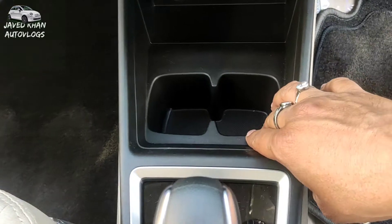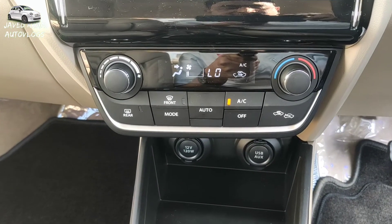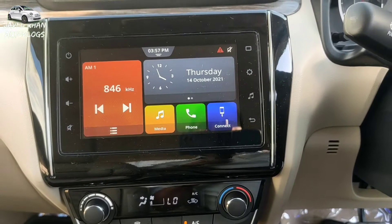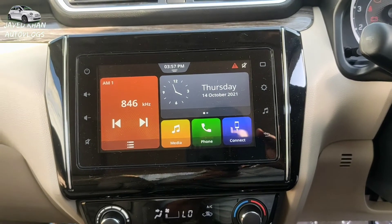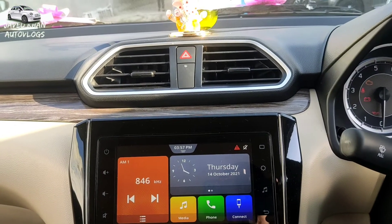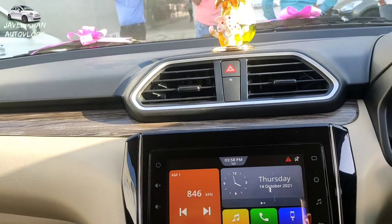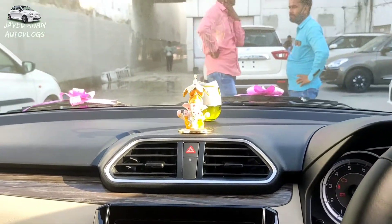You can see the automatic climate control AC controls, which is a very convenient feature. There is also a touchscreen infotainment system with navigation, iPhone connectivity, Apple CarPlay, and Android Auto. The dashboard design is very premium with dual-tone color combination, silver accents, and AC vents positioned below.